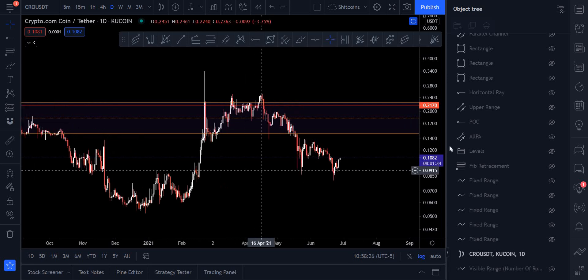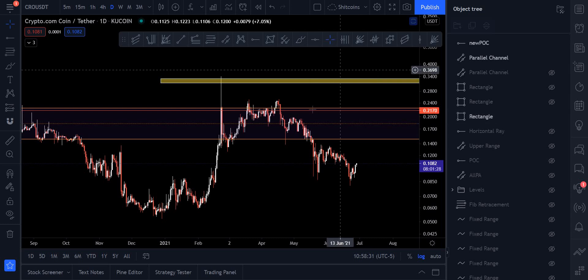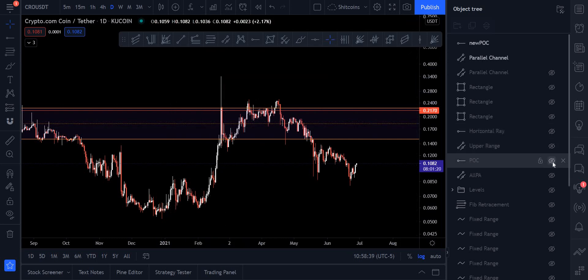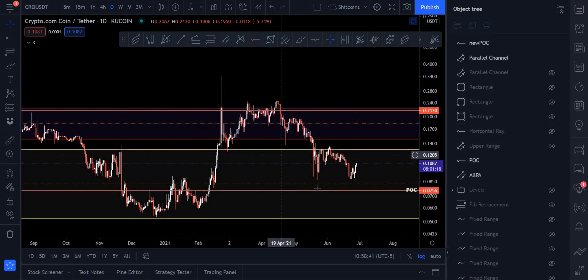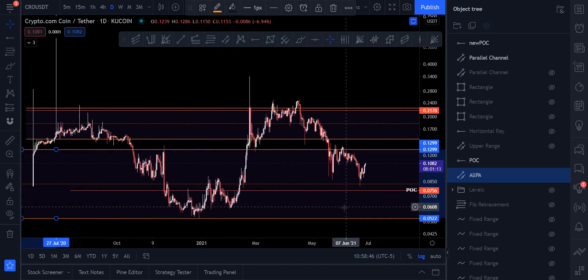If you followed me, this one actually caught me a little bit of grief from some people. When it originally happened, I've still got the original chart up here — this was my target box to get out of Crow if you were holding it. I mean, it was 30 cents. So it did sell off pretty nicely. This is our old range right here, and I do need to update it as I've updated my templates for ranges, so we'll do that as we go.